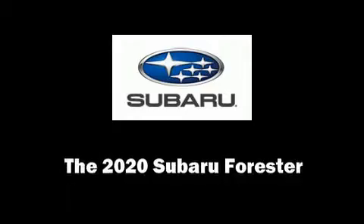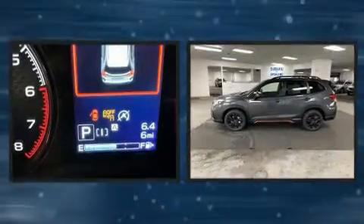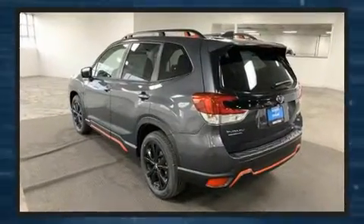Treat yourself to a test drive in the 2020 Subaru Forester. Smooth gear shifts are achieved thanks to the 2.5-liter four-cylinder engine, and for added security, dynamic stability control supplements the drivetrain.